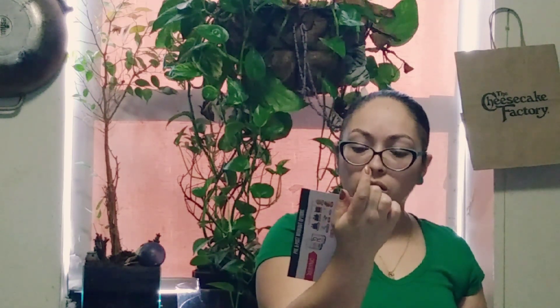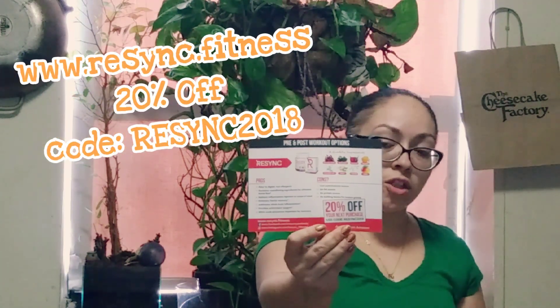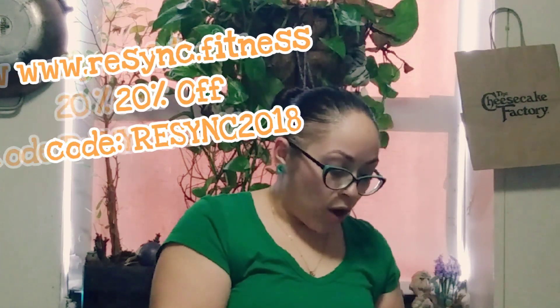It's Vesnix Fitness — pros and cons, pre and post workout options. I'm guessing this is like a supplement, you know, like a protein but more of a supplement. That's 20% off and I will put that in the description below.